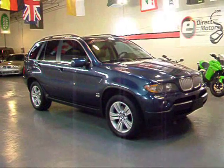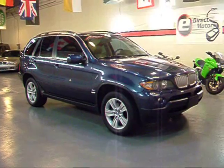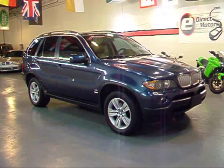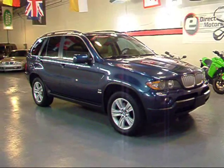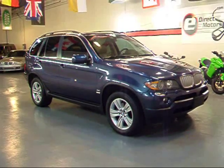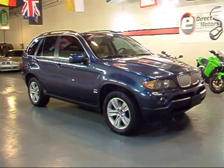I really appreciate you taking a walk around this X5 with me today. If you have any further interest in this vehicle, go over to our website. There's tons of information there — pricing, AutoCheck report, high quality detail pictures, and pretty much everything you'd want to know about this vehicle and the rest of our inventory. That's at edirectmotors.com. We'll see you next time.